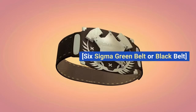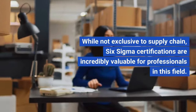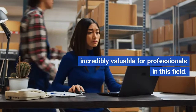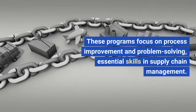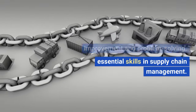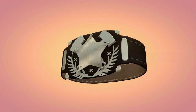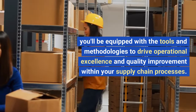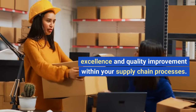Six Sigma Green Belt or Black Belt. While not exclusive to supply chain, Six Sigma certifications are incredibly valuable for professionals in this field. These programs focus on process improvement and problem solving — essential skills in supply chain management. Whether you opt for the Green Belt or Black Belt certification, you will be equipped with the tools and methodologies to drive operational excellence and quality improvement within your supply chain processes.